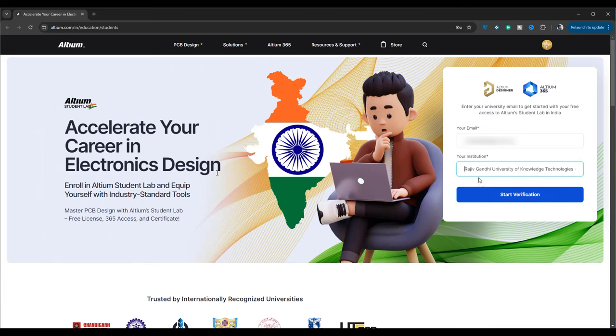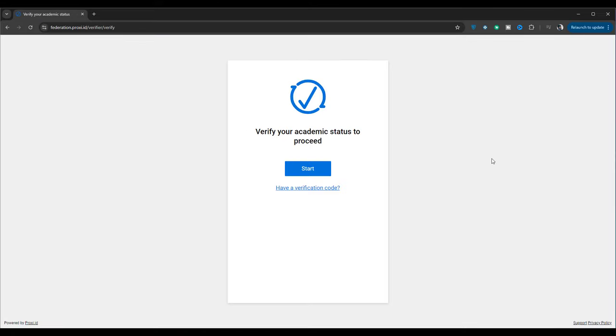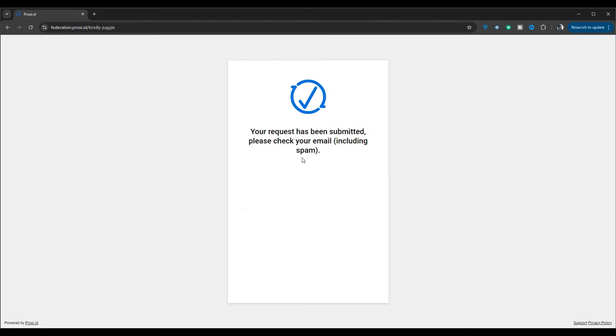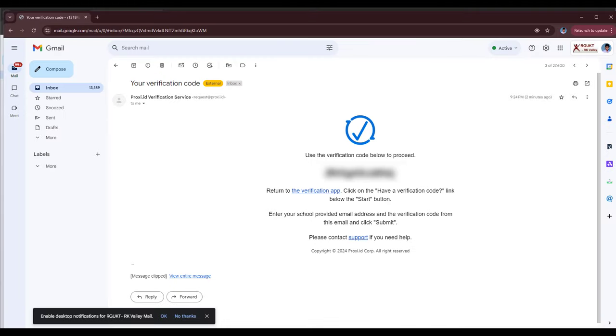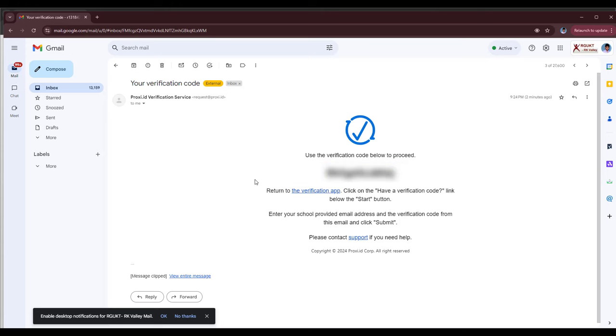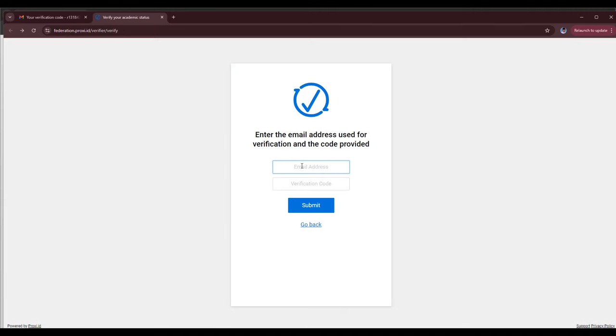Let me help you with the setup process. Enter your email ID and your institution name in the respective fields, and click on the Start Verification button. Click Start to verify your academic status. Search for your institution or college name. If it's not available, click the button below to verify by email. Enter your email address and submit. Now, check your email for a message from the proxy ID verification service. If you don't find it, search in your spam folder. Copy the verification code and click on the verification app hyperlink in the mail. Choose the 'Have a verification code' hyperlink. Enter your email ID and verification code, and submit.